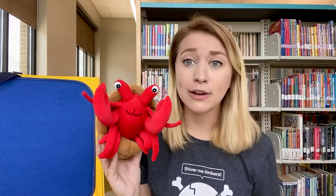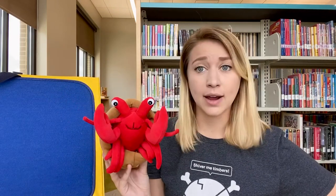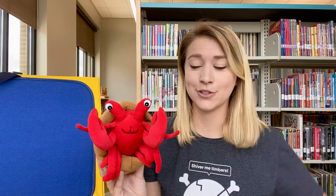Oh, I love my new shell, said Hermit Crab, but it's a little plain. I wonder if I can find something to decorate it with. So he began his search.